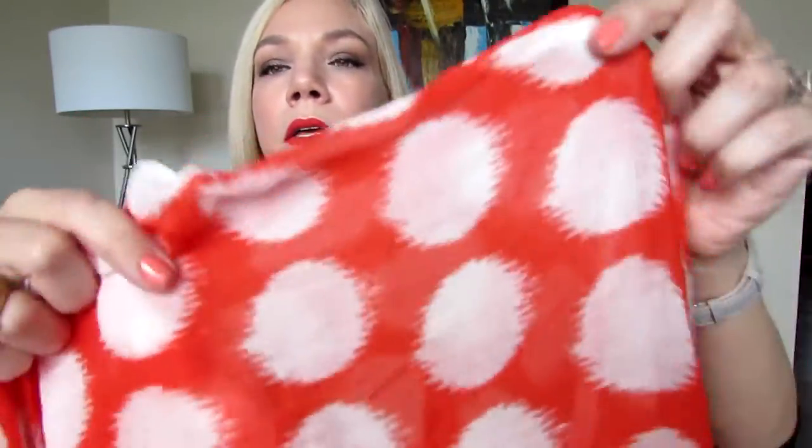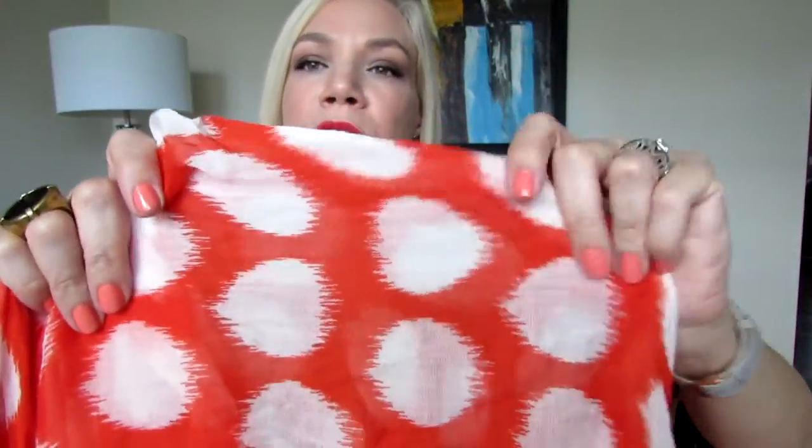Let's start with the scarf. Even though springtime is when the weather starts to warm up, it can still be chilly at times, especially during the afternoon and evening. So a lightweight scarf is perfect for spring. This is a very vibrant orange color, similar to the lipstick I'm wearing, with white dots that have an irregular shape if you look up close.